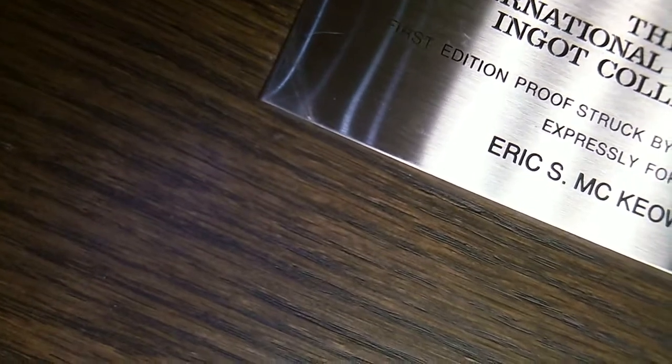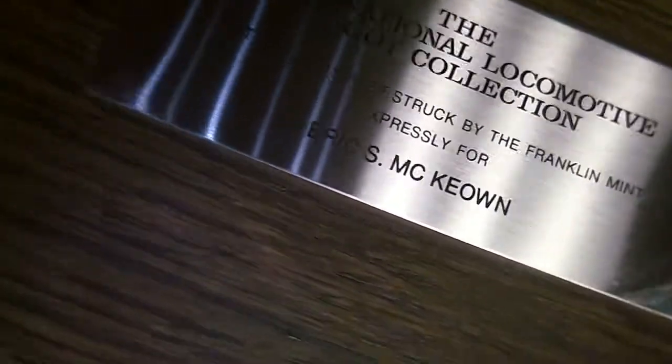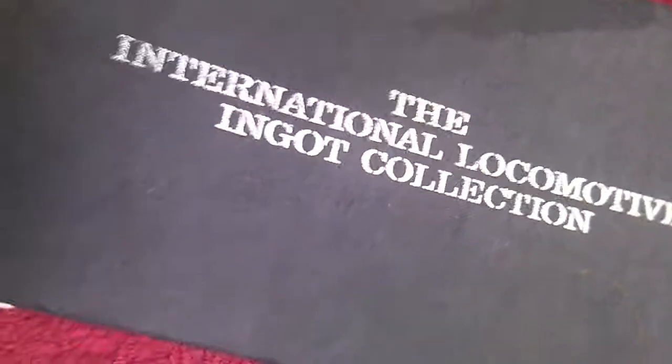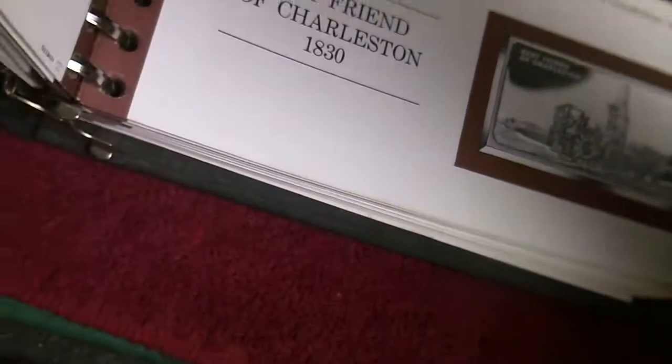Whoever this gentleman is — Eric McEwen — we can assume he's no longer with us, and his grandkids sold his beautiful set. This book comes with it, and everything in here has its own little page and its own explanation, like the Franklin Mint is so good at. Unbelievable.